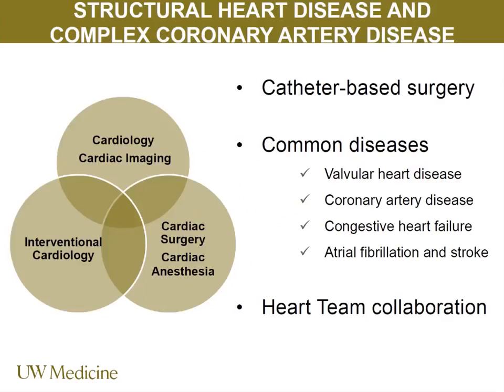What you see here in our classic Venn diagram is that we've had to bring together interventional cardiology, cardiology, cardiac imaging, cardiac surgery, and cardiac anesthesia. The perfect example is our Tuesday clinic, where you might have Burkhard Mackensen, myself, Gabriel Aldea, Mark Reisman, Catherine Otto, and Wayne Levy all seeing one patient to figure out the best plan of care.